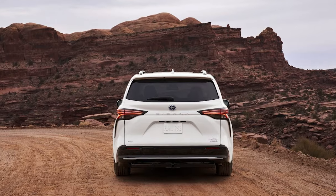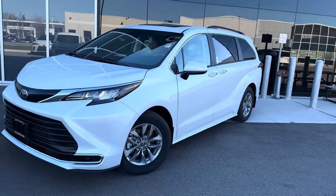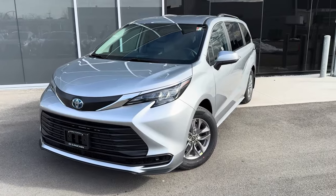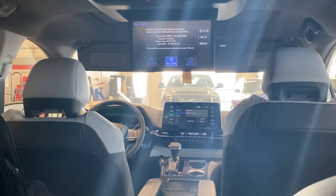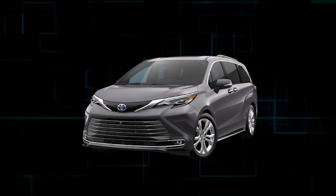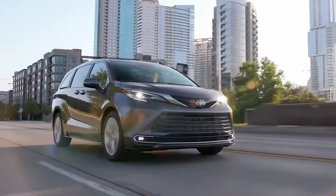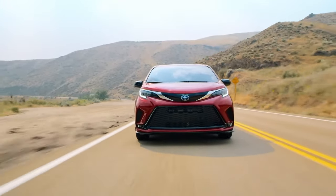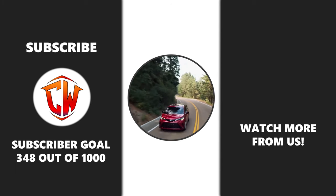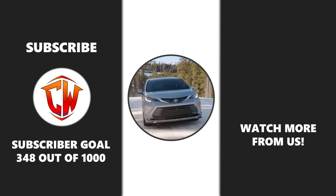Toyota hasn't revealed full details on the 2025 Sienna yet, so we'll update our advice if things change. But looking at last year's model, we'd go for the XLE trim — it packs many comfort and convenience features for the money, making it feel much nicer than the base LE trim, and it's eligible for cool options like a rear entertainment system. The Toyota Sienna has six trims: LE, XLE, XSE, Woodland Edition, Limited, and Platinum. All trims are powered by a hybrid setup with a four-cylinder engine cranking out 245 horsepower. Front-wheel drive is standard, but you can opt for all-wheel drive — except on the Woodland Edition, where AWD is standard. What do you think about the 2025 Toyota Sienna? Drop your thoughts in the comments below — we love to hear from you. If you found this video helpful, please consider subscribing to our channel for more insightful reviews and automotive news.